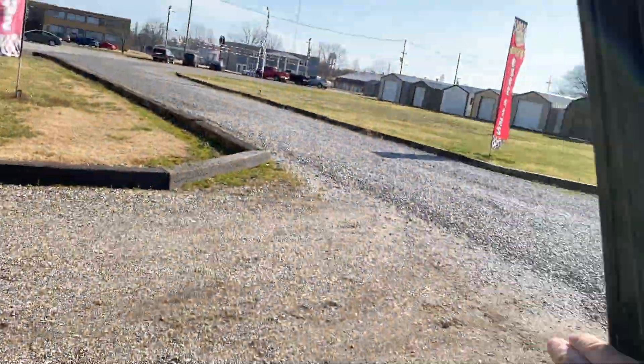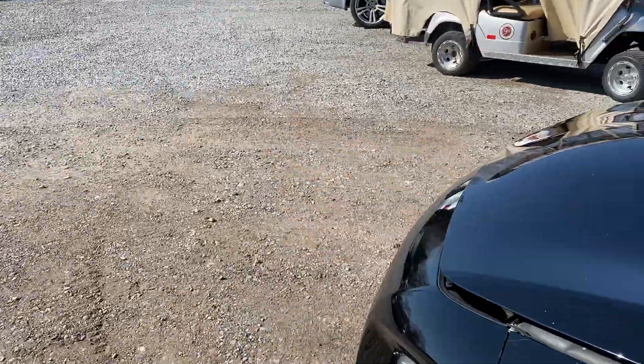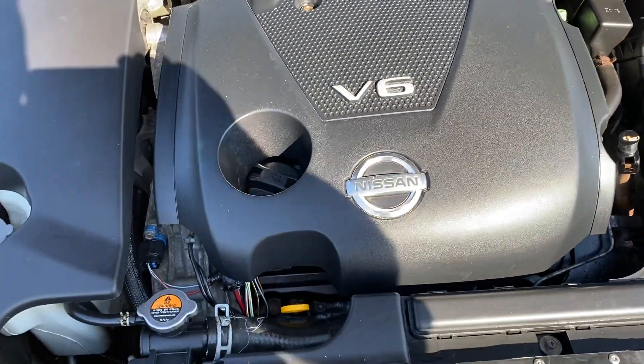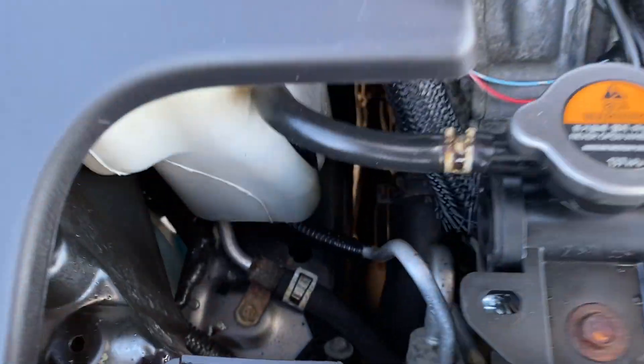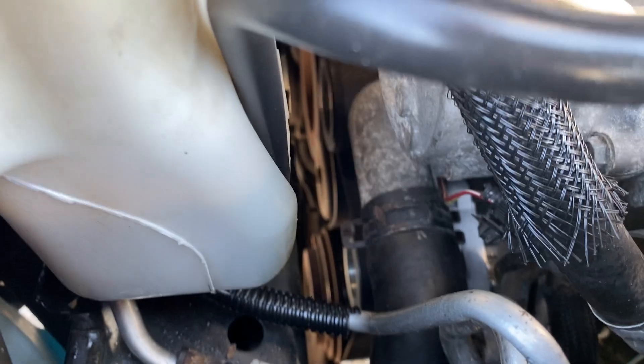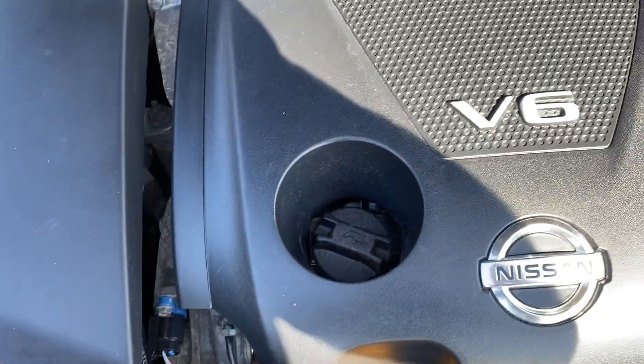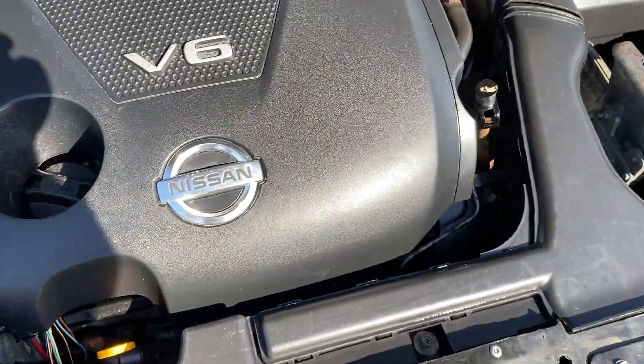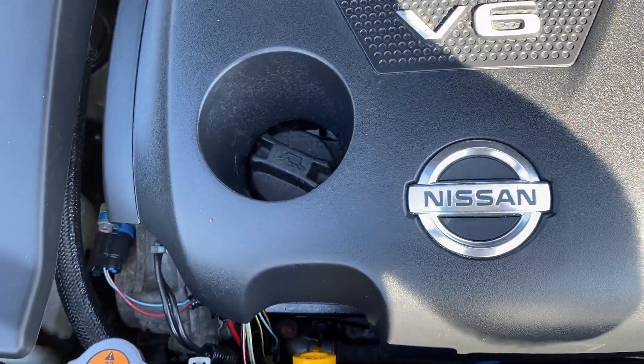Let's go look underneath the hood. Very quiet. This is the 3.5 liter V6 with 89,000 miles on it.